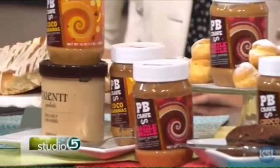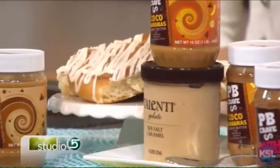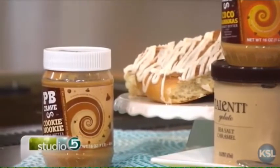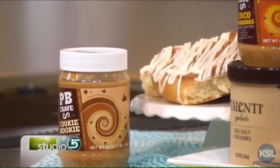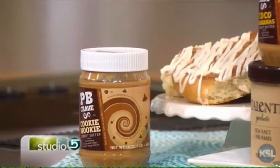We just spotted this brand new food which is like gourmet peanut butter on steroids. It's peanut butter mixed with things like cookie dough or white chocolate and raspberry, and it sounds fantastic. So basically we just turned it from a lunch ingredient to a dessert. The folks at PB Crave shipped some to Amy Richardson — we're anxious to hear what you think about these new flavors.